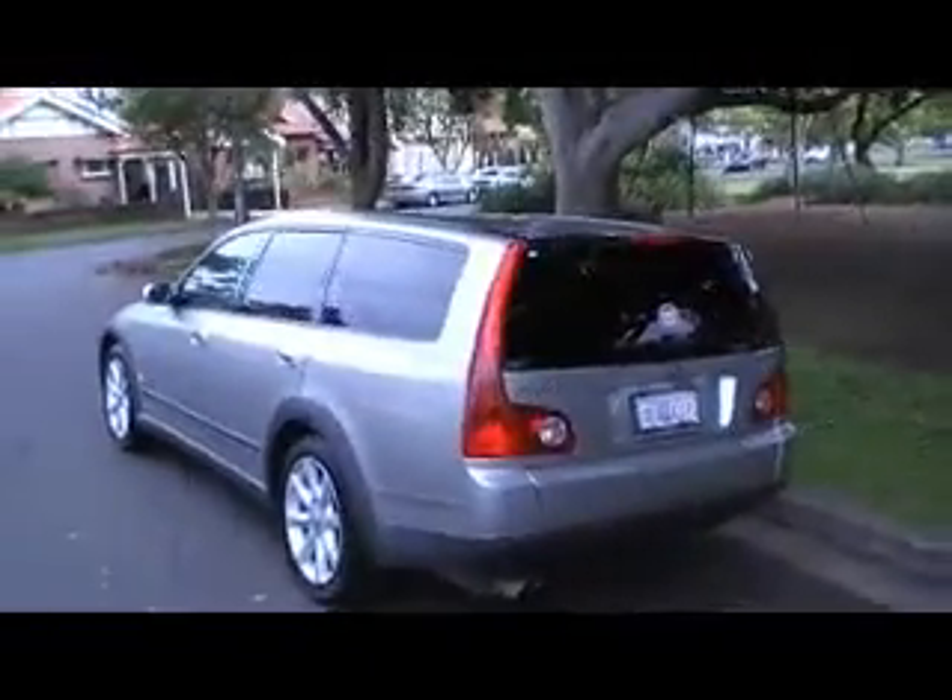It's also got dual sunroofs — one in the front and another one in the back, which opens electrically. Tinted windows. And the condition of the car is absolutely immaculate — there's no marks, no scratches, no dents.